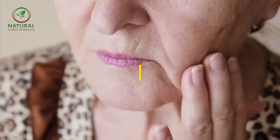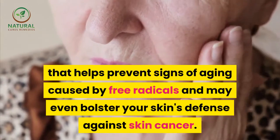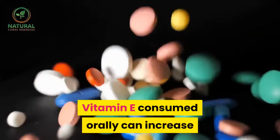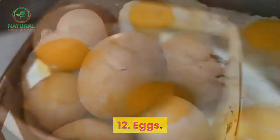11. Almonds. Almonds are rich in vitamin E, a powerful antioxidant that helps prevent signs of aging caused by free radicals, and may even bolster your skin's defense against skin cancer. Vitamin E consumed orally can increase its levels on the skin's surface.